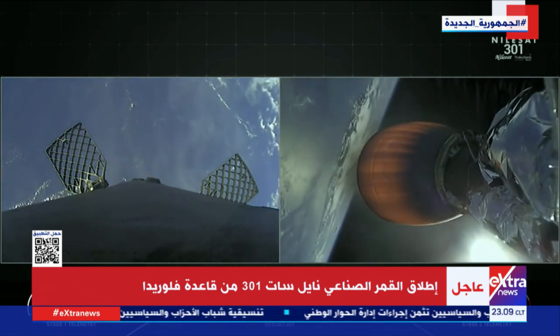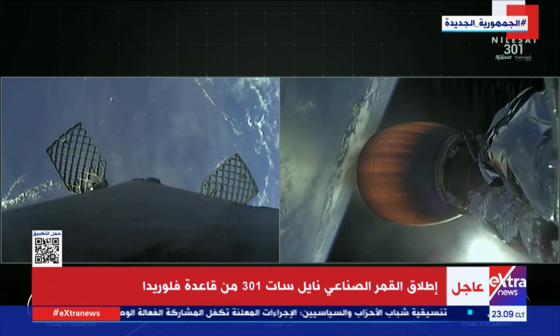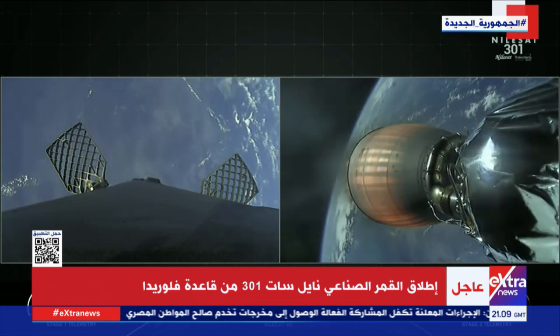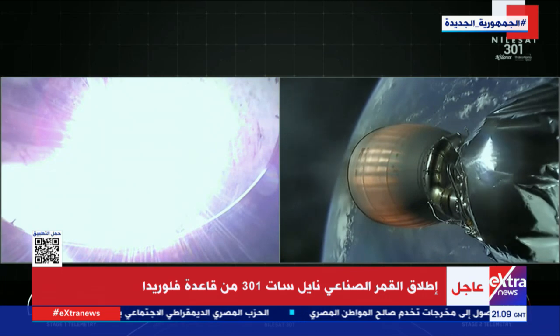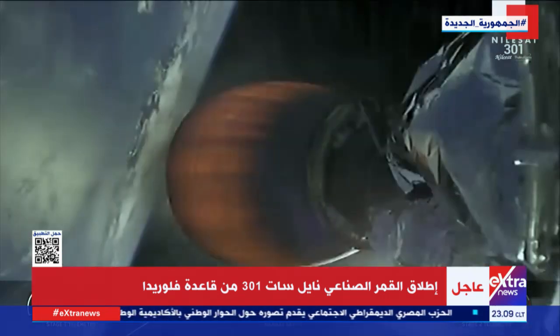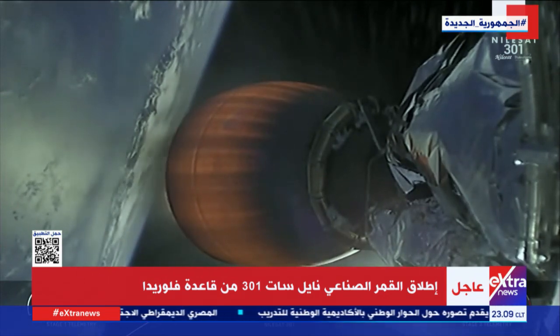Reusability is key to lowering the cost of spaceflight, which enables more investments in critical scientific research. The Falcon 9 first stage supporting today's mission will be performing this entry burn for the seventh time, having previously supported two Starlink missions, the Axiom 1 mission, the Inspiration 4 mission, and the GPS 3-4 and 5 mission.